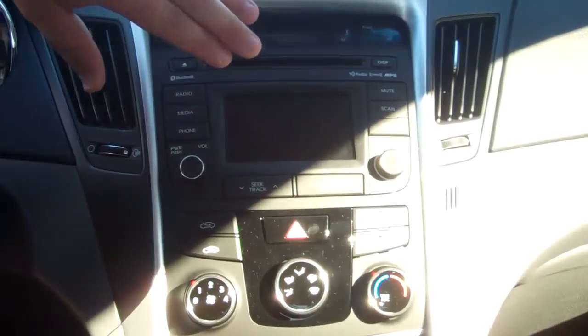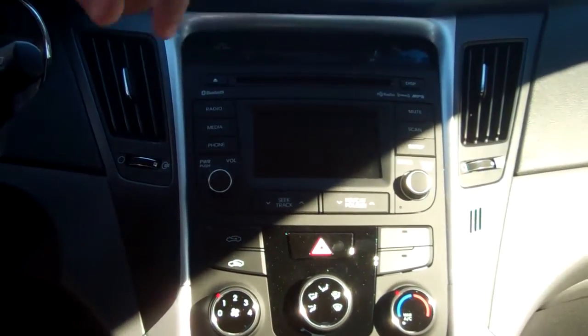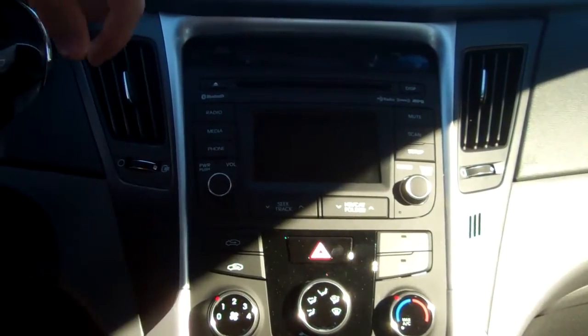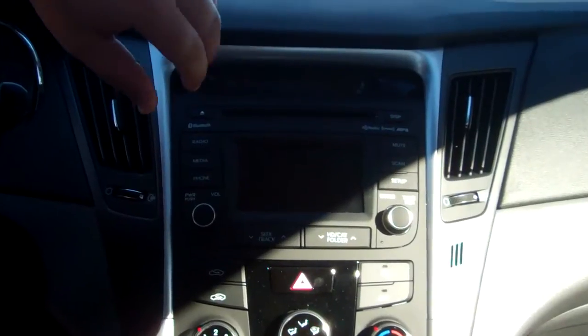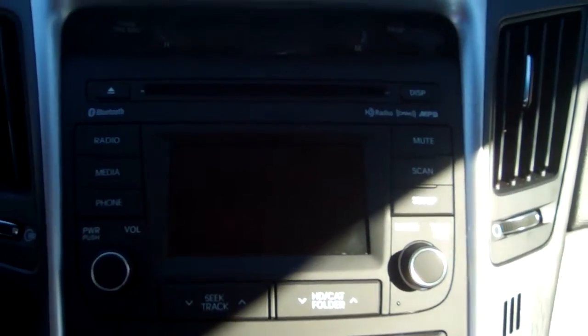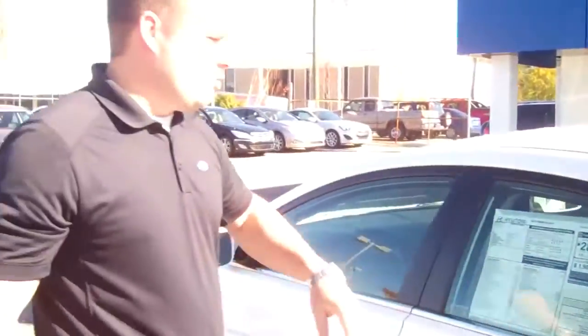You've got heated seats in the front. Right here in your media center, you've got a 4.25-inch touchscreen interface, AM, FM, XM, CD player, USB and iPod hookups down here in the front center console. This screen actually turns into a backup camera when you put it in reverse. Tons of standard features on the new 2014 Sonata — you've got Blue Link, all kinds of amenities on this car. Great gas mileage: 35 miles a gallon on the highway.